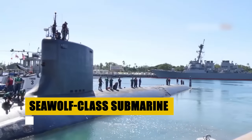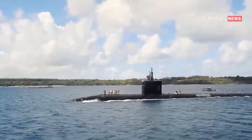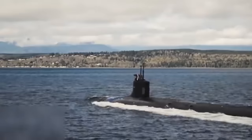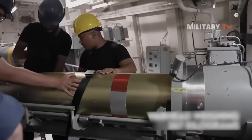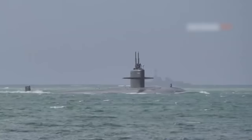Enter the domain of the Seawolf-class submarine, the pinnacle of undersea warfare technology. Designed to outmatch any adversary in the depths, these nuclear-powered fast-attack submarines represent a leap forward in naval engineering. Crafted from HY-100 steel for enhanced depth capability and powered by an S-6W nuclear reactor, the Seawolf-class can reach speeds of up to 35 knots submerged, with virtually unlimited range and an operational depth exceeding 1,600 feet. Armed with up to 50 Tomahawk cruise missiles and equipped for comprehensive shallow and deepwater operations, the Seawolf-class is a testament to American military ingenuity and undersea might.